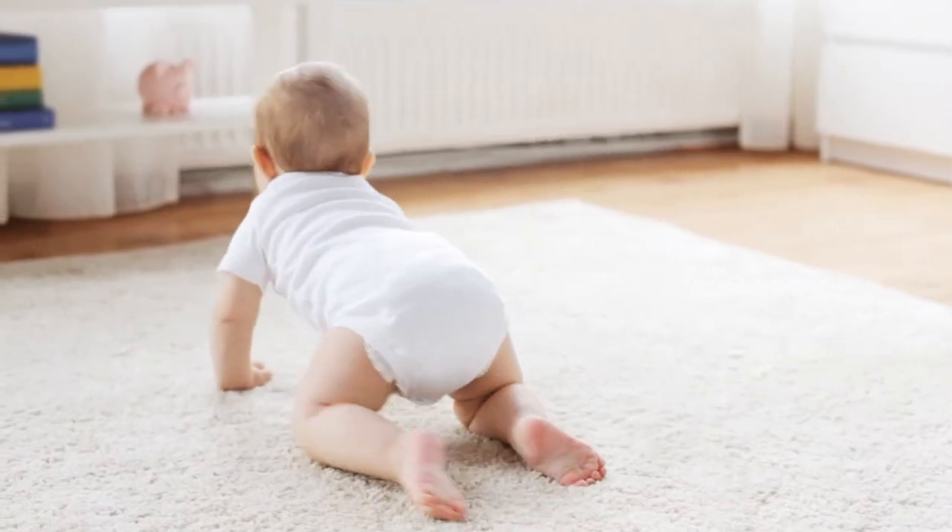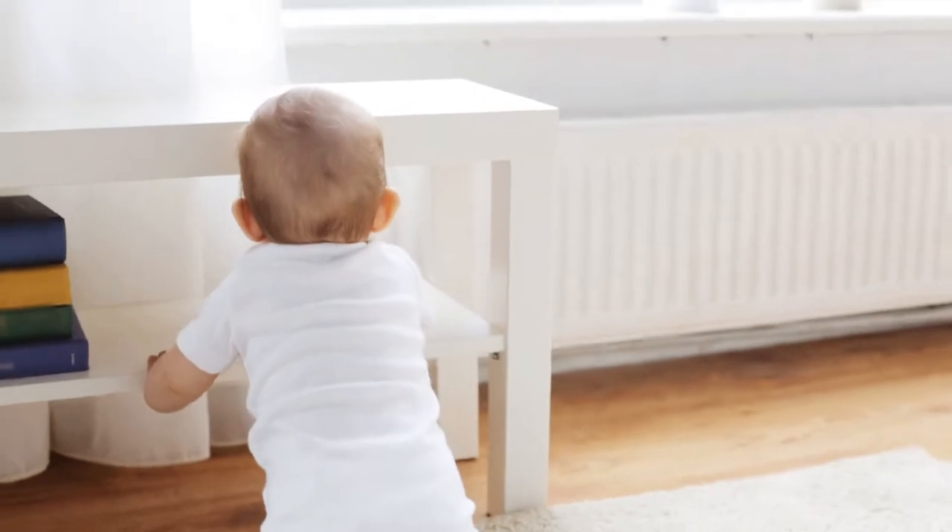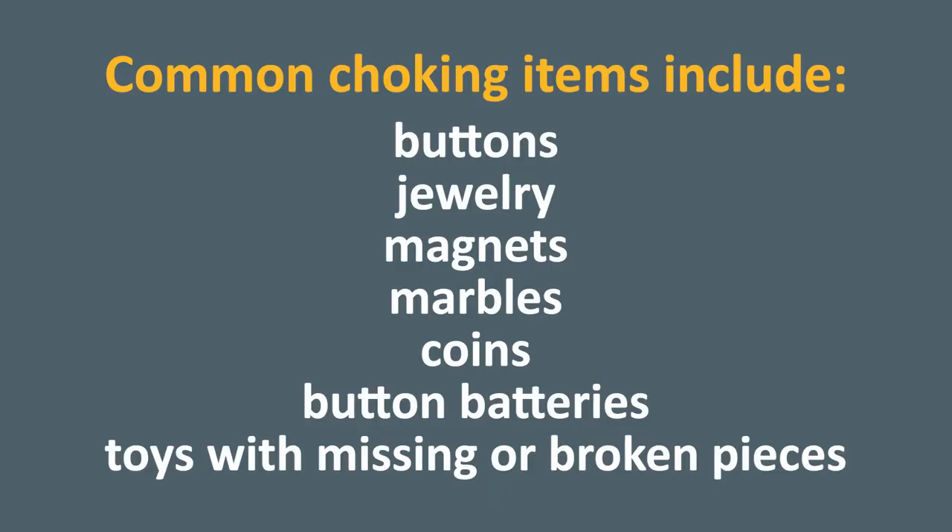It's important to see the world from a child's point of view. Get low so that you are at a child's eye level and look for items that could be a choking hazard. Common items include buttons, jewelry, magnets, marbles, coins, button batteries, or toys with missing or broken pieces.